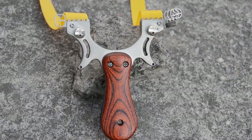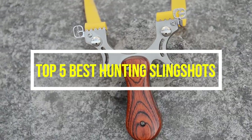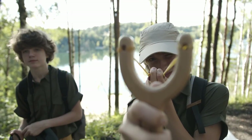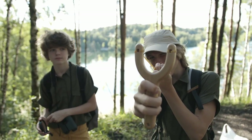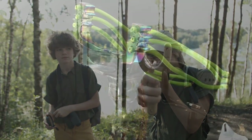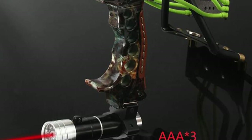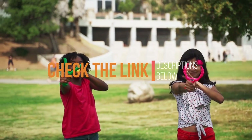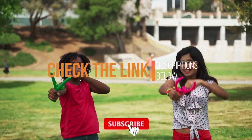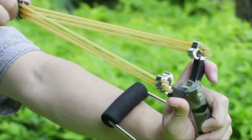Hey guys, in this video we are going to be checking out the top 5 best hunting slingshots you can buy right now. We created this list based on our personal opinion and hours of research, and we listed them based on quality, durability, price, and more. If you want more information and updated pricing, check the link in the description below. Also subscribe for more videos. So without any more waiting, let us get started.